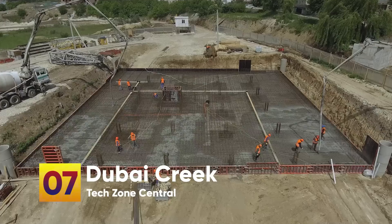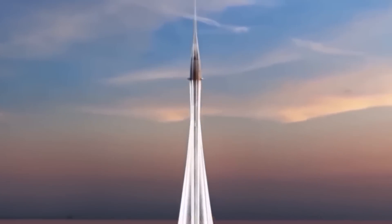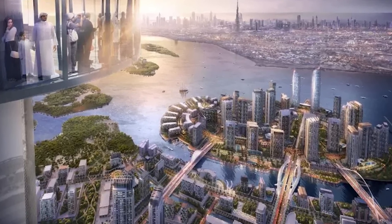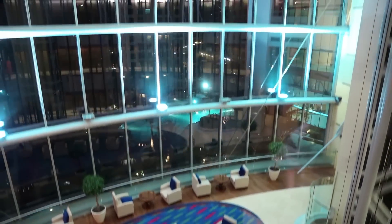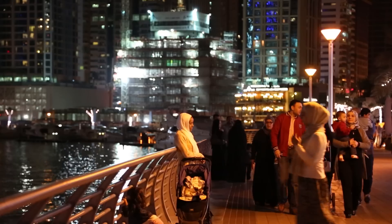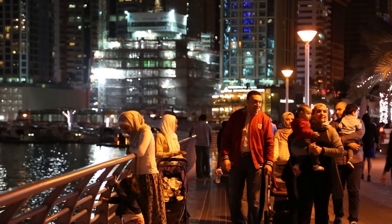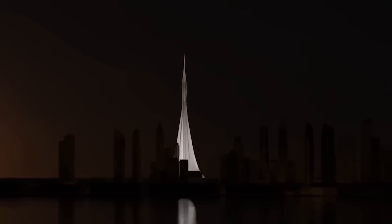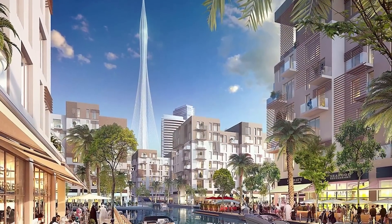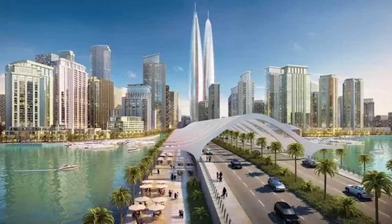Number 7: Dubai Creek Tower. Construction is currently underway on the Dubai Creek Tower, which is expected to reach a height of 1,300 meters. The skyscraper will feature 10 viewing platforms, some of which will rotate, along with offices, condos, restaurants, and sky gardens designed in the style of the Hanging Gardens of Babylon. Dubai Creek itself is a natural saltwater creek, tidal inlet, and waterway located in the city of Dubai, UAE. It forms a natural harbor with a history of use for commerce and transportation, and it continues inland for approximately 9 kilometers.